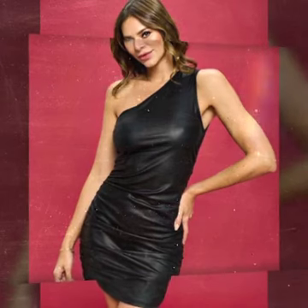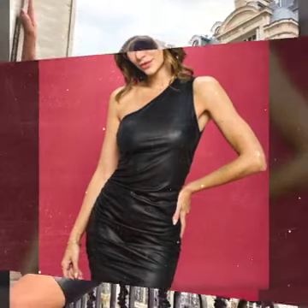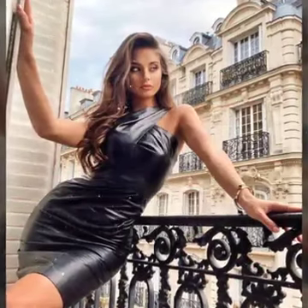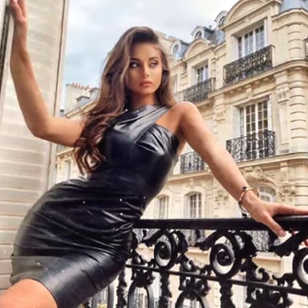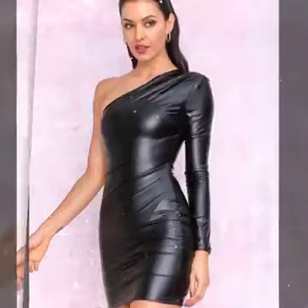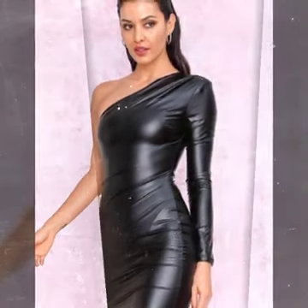So beautiful and so cute ideas of leather bodycon for girls and women. This collection is our famous collection 2022 — beautiful, stylish ideas of bodycon. You see in this video, I hope you like it.